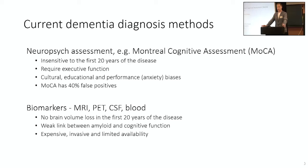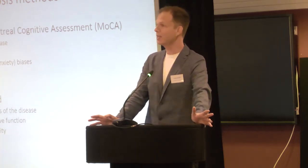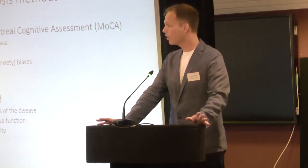There are also performance biases. If today is the day you're going to get a test whose outcome means you either do or do not get a diagnosis of Alzheimer's disease, think about how anxious that might make you feel. Anxiety can really affect performance — for some people it can boost their performance, but for many people it can really adversely affect it. These pen and paper tests have real structural problems. There's also an issue with false positives: the Montreal Cognitive Assessment has a false positive rate as high as 40%, meaning people who do not have dementia are routinely scored as if they do.